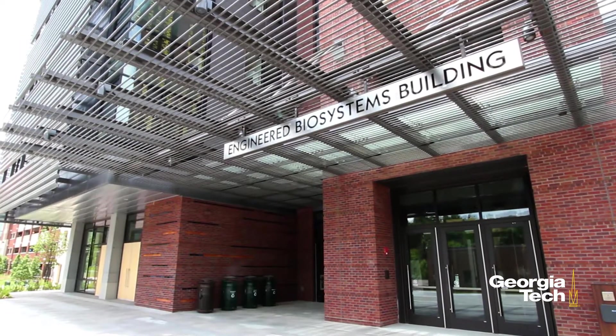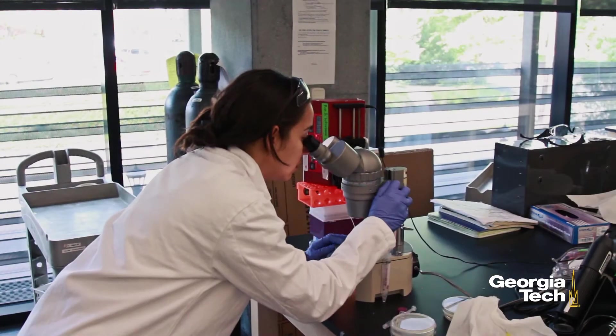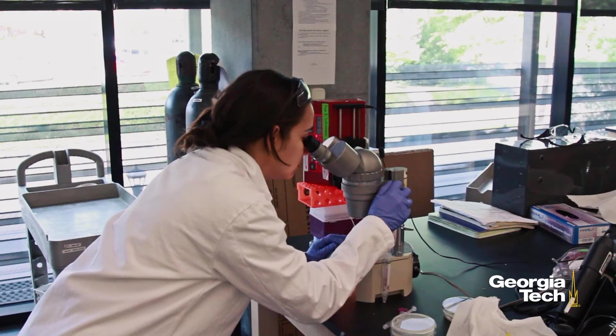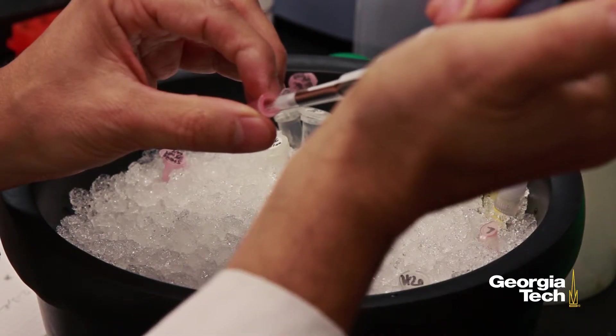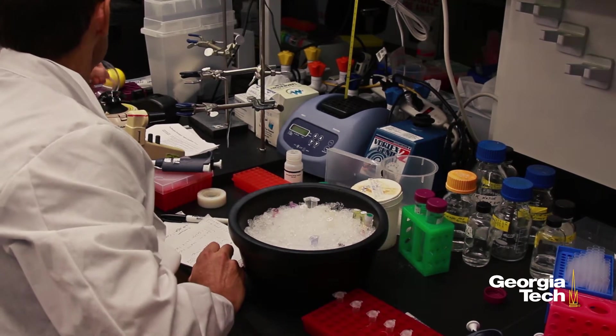The Engineered Biosystems Building is a strategic resource for the biosciences sector, one of the fastest growing industries in the state. EBB provides outstanding students, faculty, and staff with the resources they require for success. It is an investment in our future. It also provides an environment for discoveries, many of which will become innovations that will save and enrich lives for generations to come.